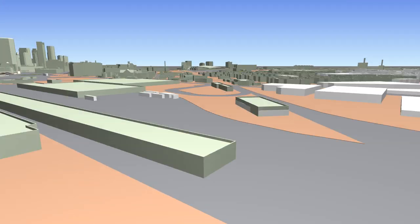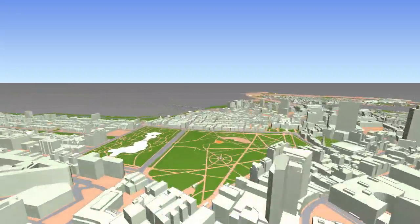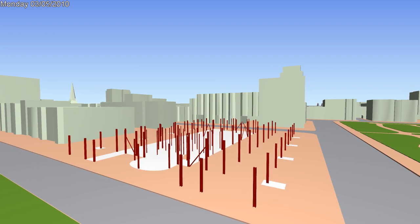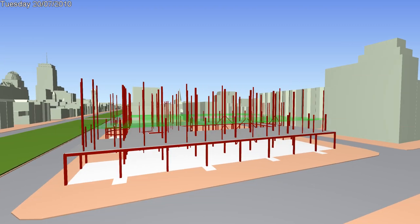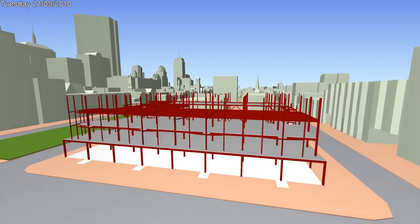Currently our largest user base is within the AEC industry, especially strong in construction. Here we see virtual design and construction specialists and construction managers using Navisworks to create a multi-discipline model, integrated from architectural, structural, mechanical and civil engineering models and specialist trades.